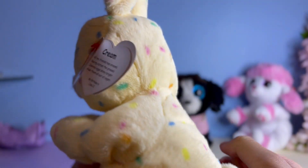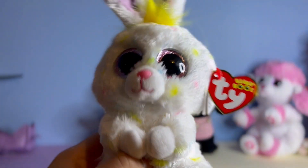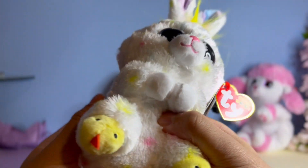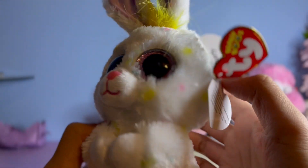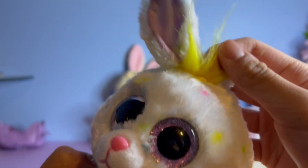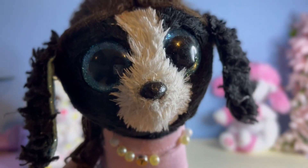Next up we have Dusty. Dusty has these little baby chicks on his feet and some fuzz on his head as well. Let's get a closer montage of these Beanie Boos.